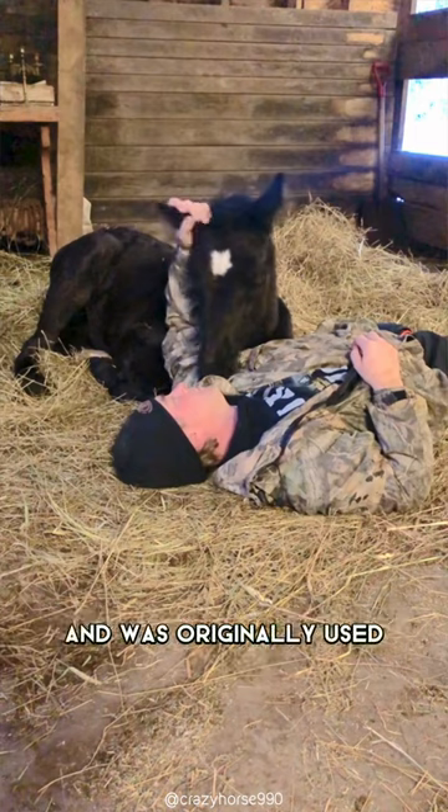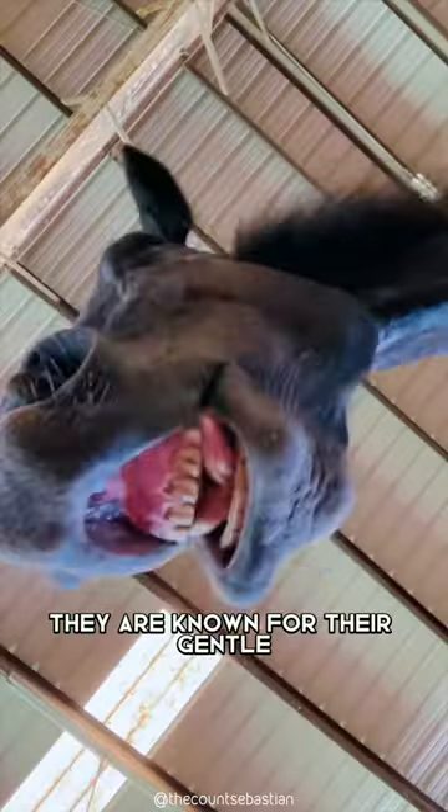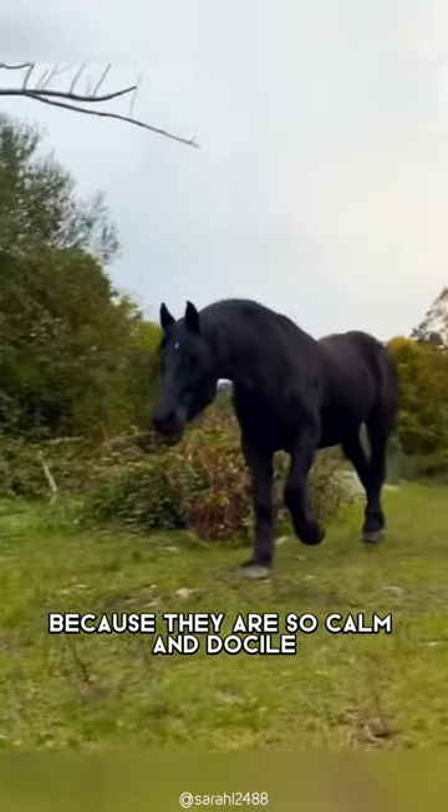This breed originates from France and was originally used as a war horse throughout Europe during the 19th century. They are known for their gentle temperament and are often used as carriage horses because they are so calm and docile.